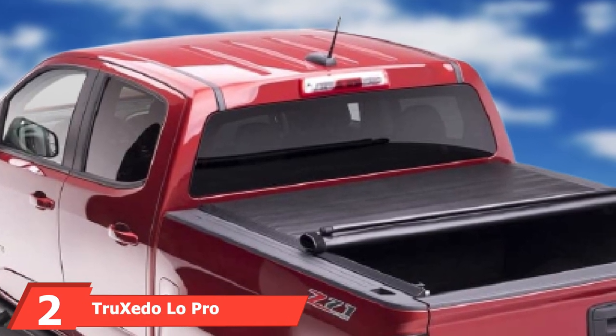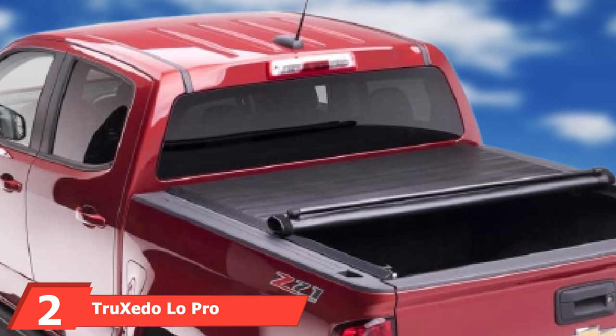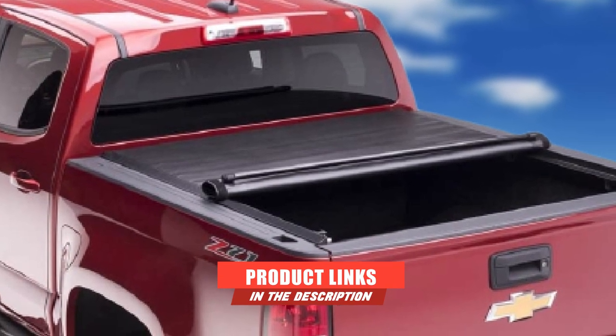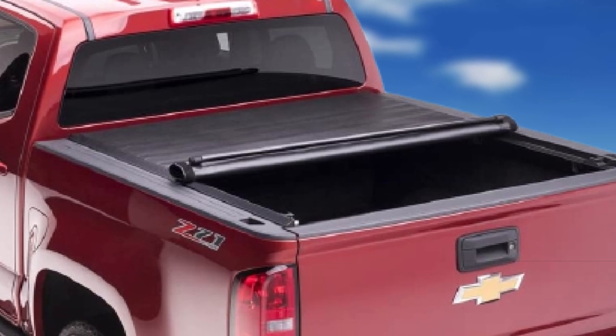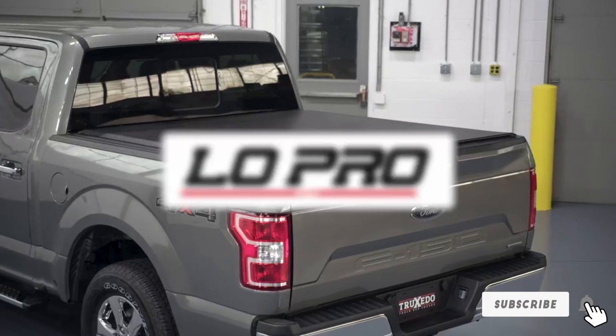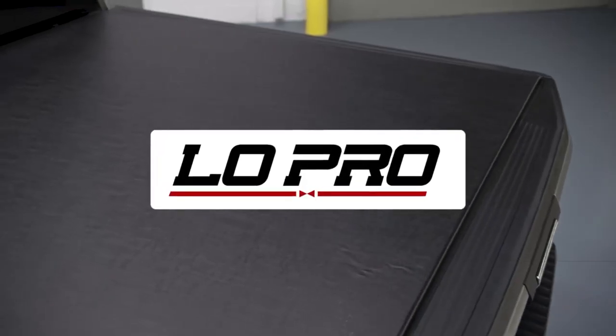Moving on to number two, we have the Trusito Low Pro Honda Ridgeline bed cover. With its signature low profile design, this tonneau cover will be an excellent fit for any Honda with a bed of 60 inches. The cover will impress you with its tear and weather resistant leather grain vinyl material.